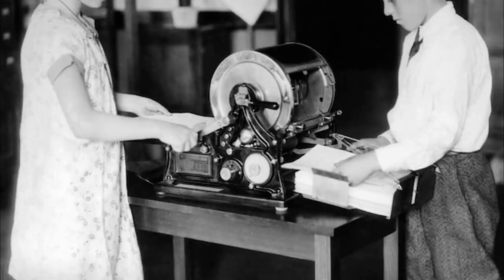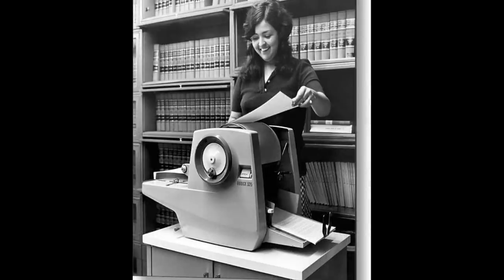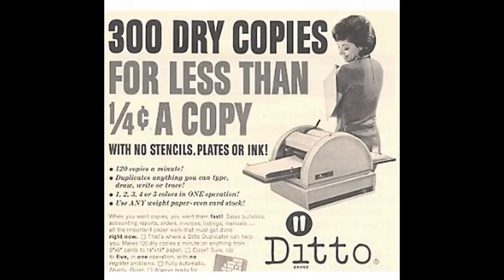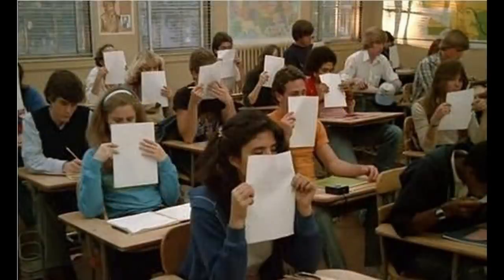Long before the photocopier or computers with printers, the mimeograph machine existed. This was really the first mass duplicating system in schools. They worked by forcing ink through a stencil onto paper. Teachers had to create the stencil using a sharp pen or typewriter, then ink the machine and crank the copies by hand, which could be quite messy. The ditto machine or spirit duplicator came next. Teachers created a spirit master sheet which transferred a waxy ink to a limited amount of copies called dittos. The ink was often purple and had a faint sweet smell that students loved to sniff when they were freshly printed and handed out.